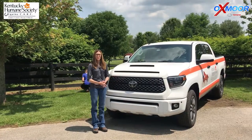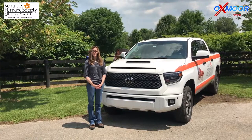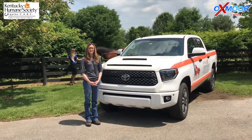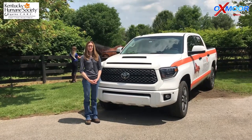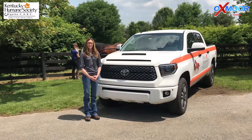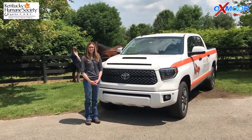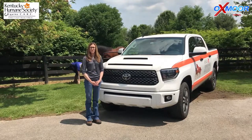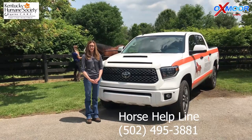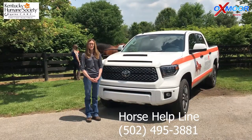This truck is so important to us because we needed a truck with a lot of horsepower that could travel many miles in order to bring horses back from areas where owners needed to surrender their horse. We focused mainly on Eastern Kentucky for this project, as we felt that's where the greatest need would be, and this truck is going to allow us to bring those horses back into care if need be. If you are an owner in Kentucky and need services, please reach out to us through our horse help line.